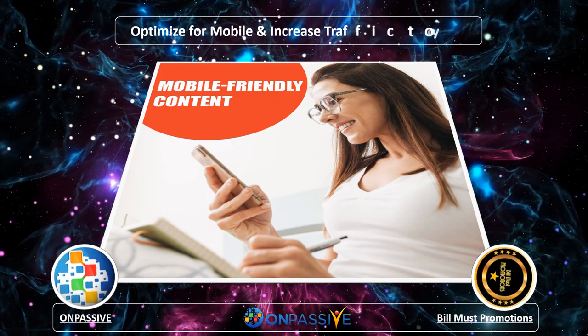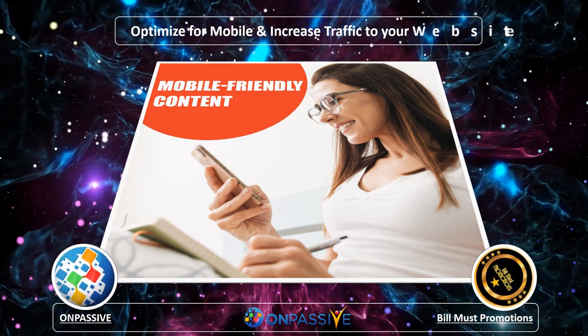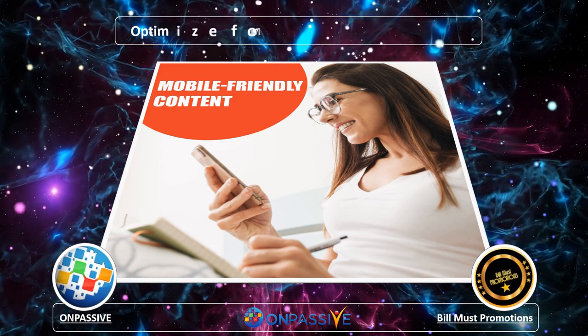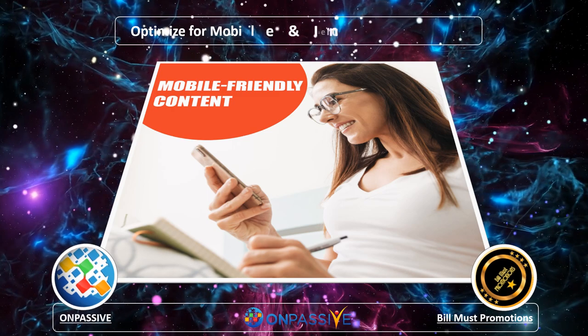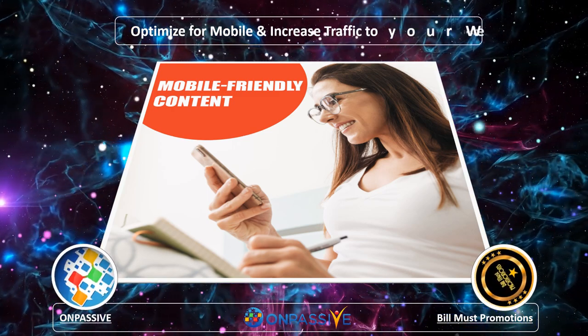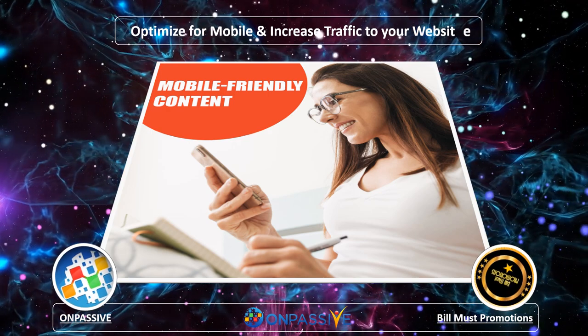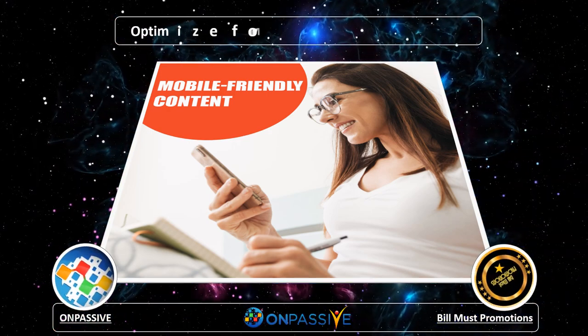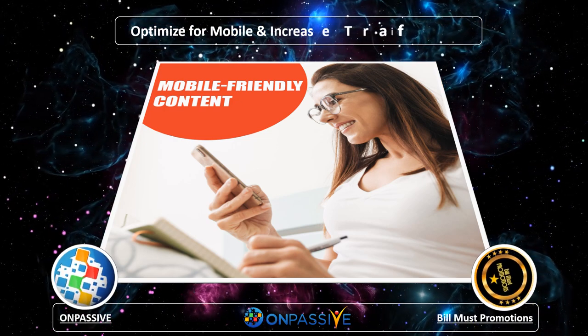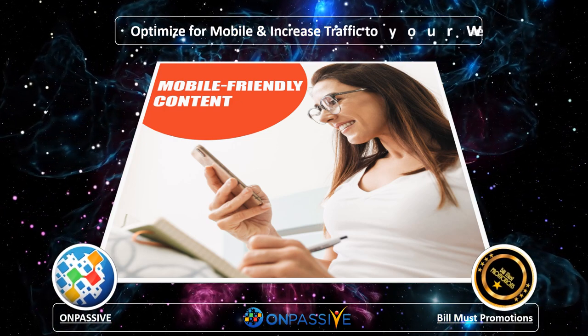Incorporate white space. Having white spaces between content creates wonders for your content. White space is an ideal tool to help you develop mobile-responsive content. In conclusion, developing content specifically for mobile phones or even optimizing content for it is not an easy task. But once done, you will benefit immensely as you would witness an increase in the user's engagement on your website.